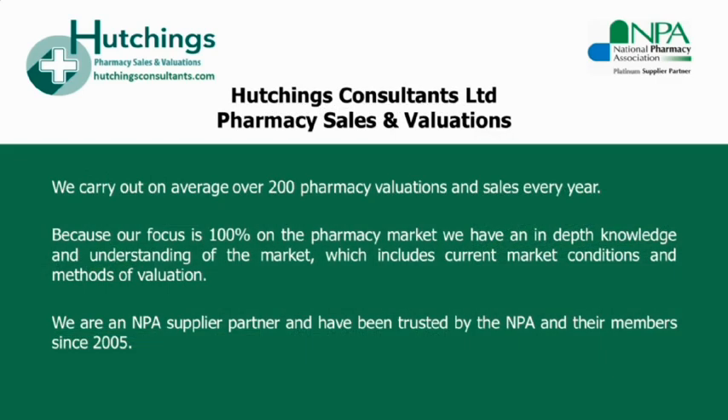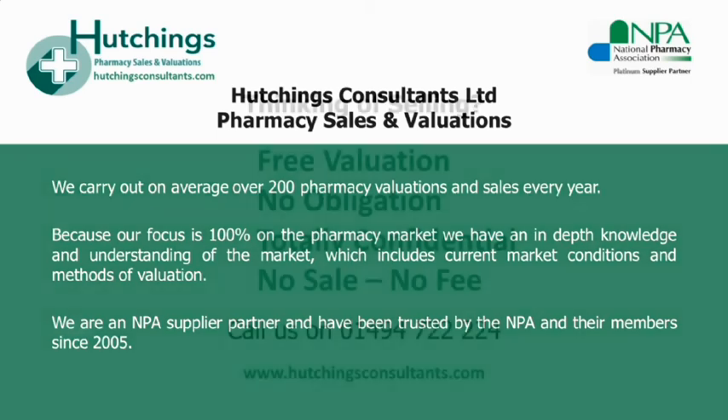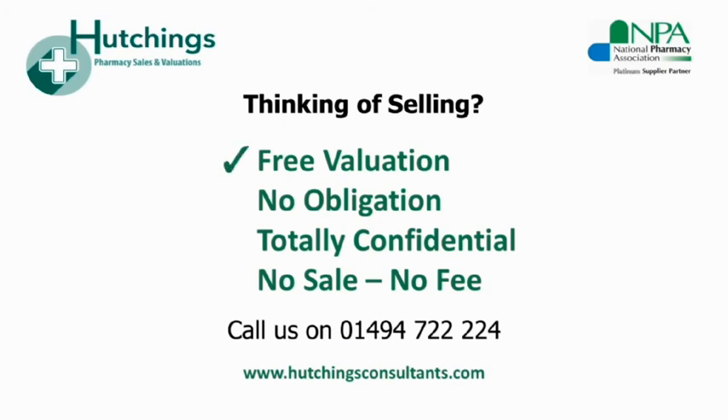Thanks very much for listening and taking part this evening. We're always very happy to provide a free evaluation for anyone who's thinking of selling their pharmacy or their group. If you'd like to have a chat about the market, you can always give Ann or myself a call in total confidence — our contact details are on the screen. I'd like to thank you very much for listening to the webinar this evening. I hope you've all found it informative and I look forward to speaking to you in the future. Good evening.